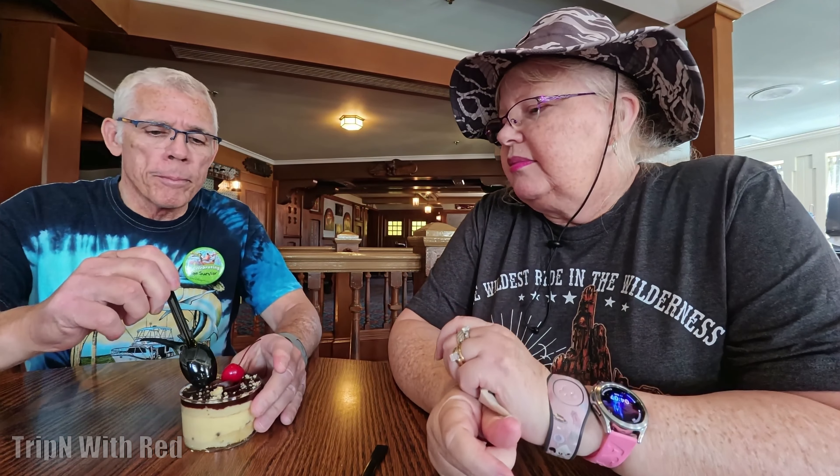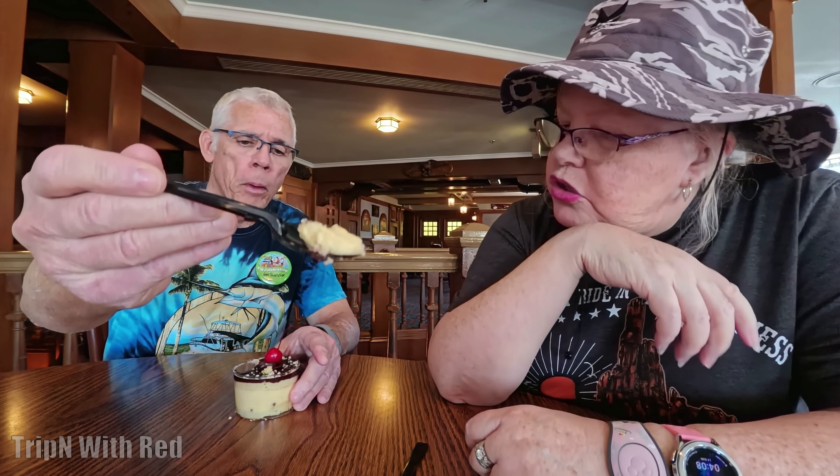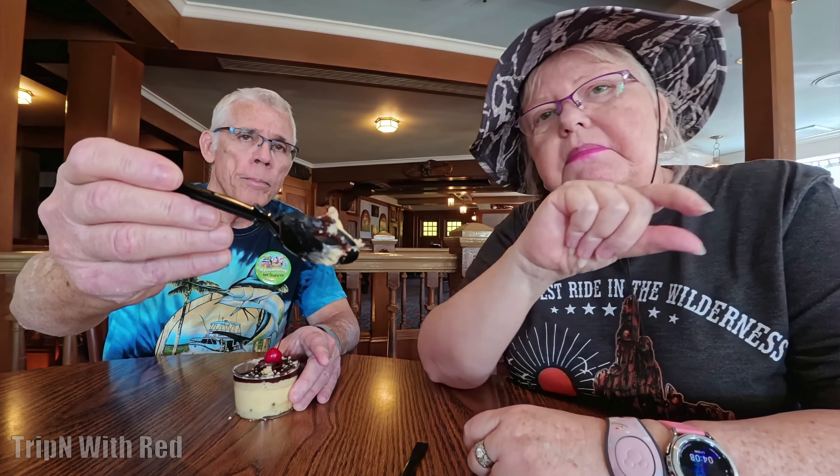So we're going to try the Boston cream pie. We're splitting it — although it's not going to be a true split because I'm allergic to chocolate. You can see it's got thick fudge on top. Stick your spoon straight down. It's really thick. It's like a pudding kind of thing, and then there's cake, and of course the chocolate. Looks like a layer of sponge cake, then pudding, another sponge cake layer, and then chocolate on top.